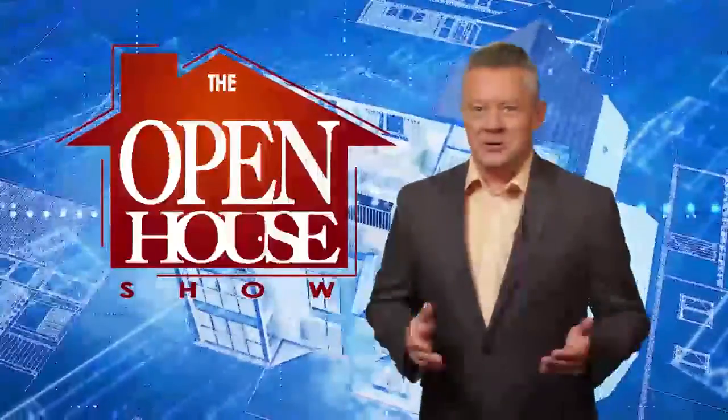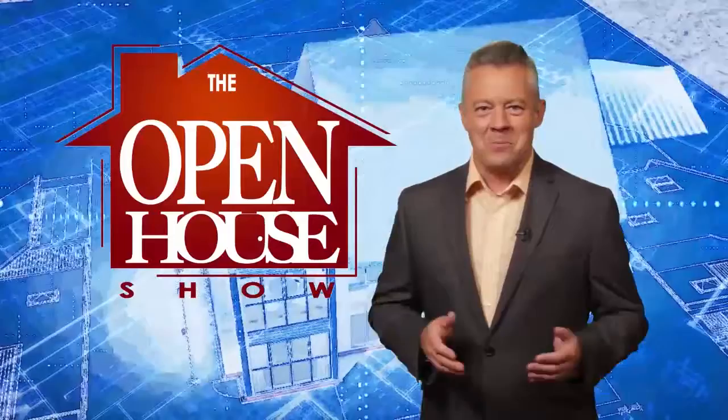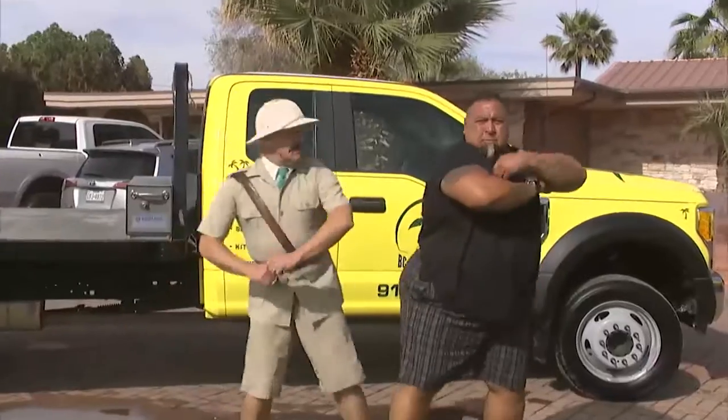Welcome! You're about to enjoy the original real estate and entertainment home program, The Open House Show. Gardening expert Nigel Pendleton teams up with professional landscaper Rob Castro in a segment we call Good Landscaper, Bad Landscaper.